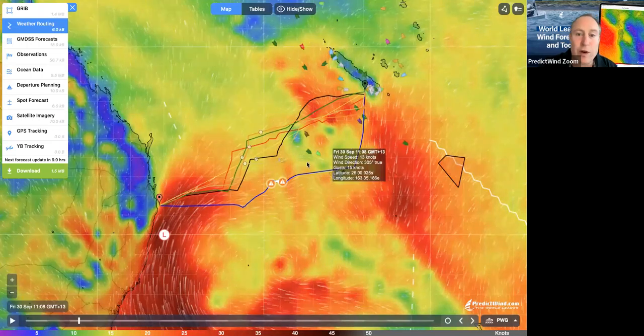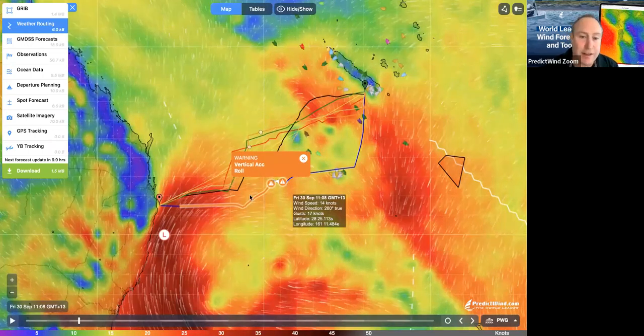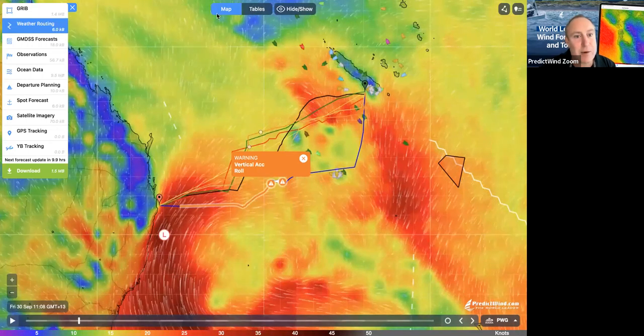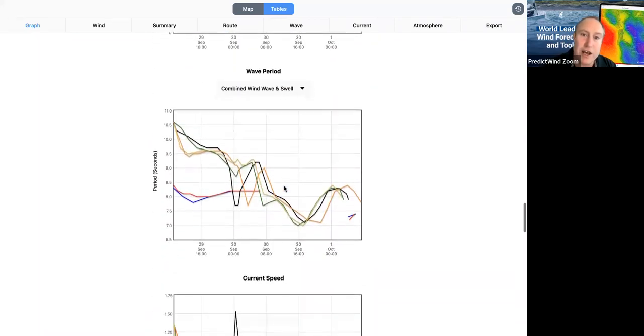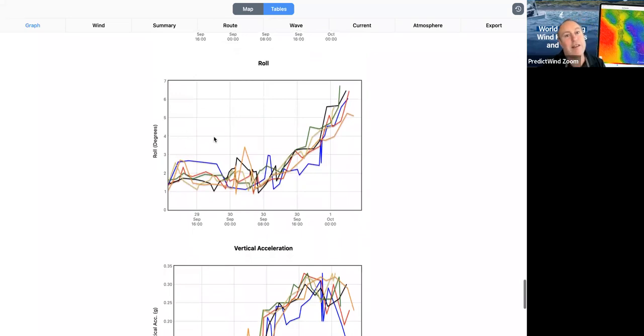Closing that, I can see what the warning is for — it's vertical acceleration and roll. I can see here that it's for this part of the journey that it's warning me about. So I would come over to my tables. I'm a big fan of the graphs for the vertical acceleration. Scrolling down I can see my wave heights, wave direction, wave period, and here's my roll. You can see that the roll has gone above four degrees RMS — root mean square — that's a measurement level, and going above four degrees has triggered our warning.